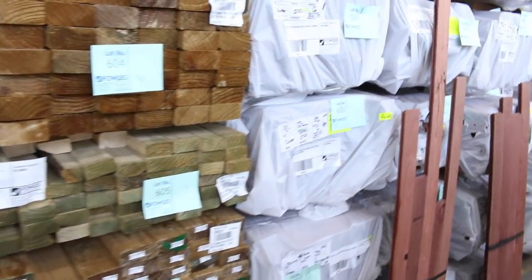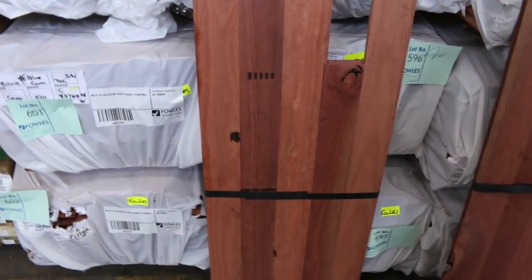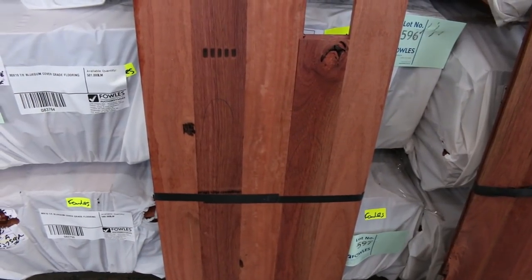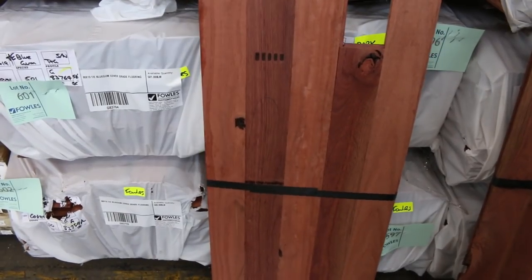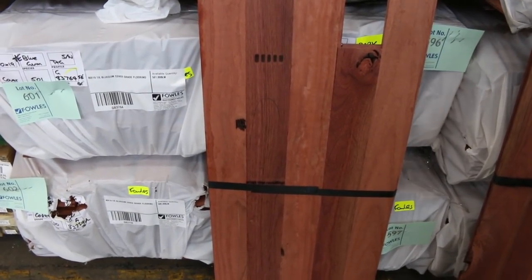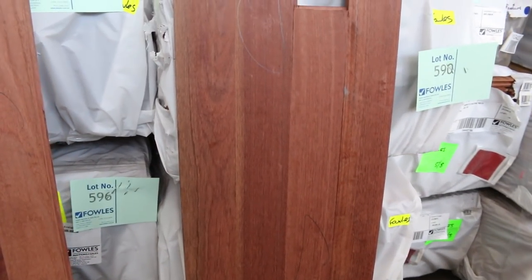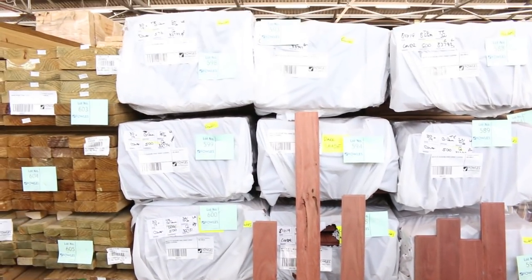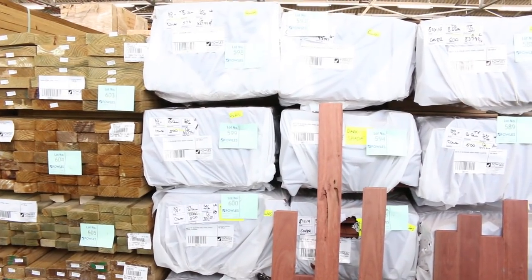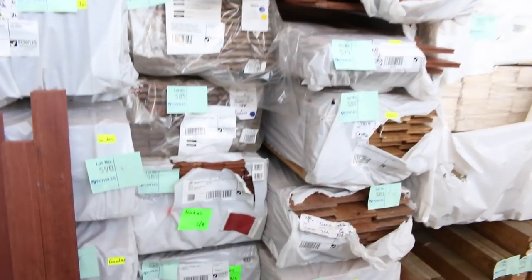One of the mills from New South Wales has sent down some new stock — thermally enhanced timber in Sydney blue gum. There's the normal version with really nice character, and a darker version as well — both look absolutely fantastic. We've got 15 packs of that sitting right there. It'll be first time up tomorrow — something a bit different but it really looks great.